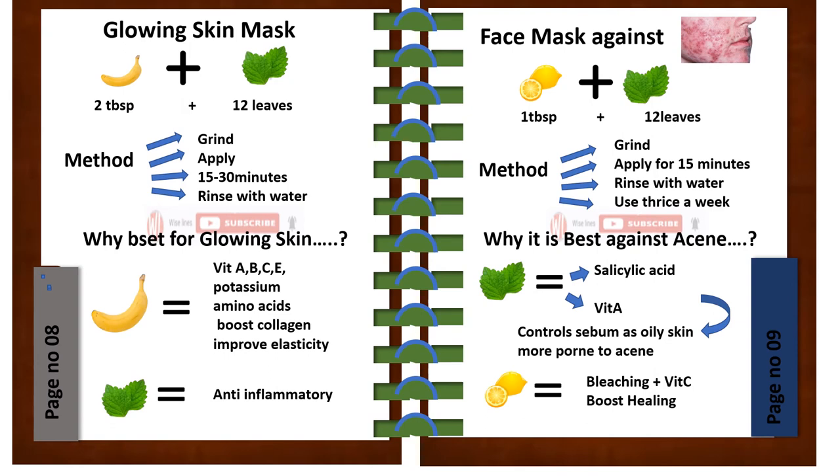Glowing skin mask: take two tablespoons of banana plus 12 leaves of mint. Method: grind, apply for 15 to 30 minutes, and rinse with water. Apply one to two times a week. It is best for glowing skin because banana has vitamins A, B, C, E, potassium, and amino acids which boost collagen and improve skin elasticity. Mint is used for its anti-inflammatory effect, making it the best glowing mask.